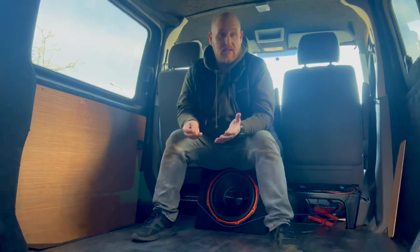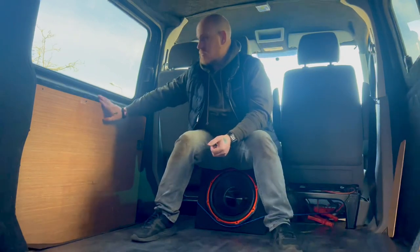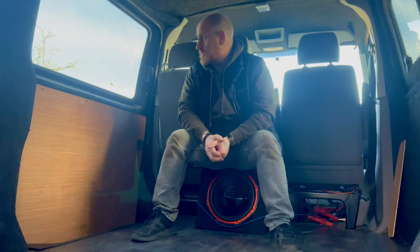I've already started the conversion. All the walls have been insulated, ply lined, sound deadened, and carpeted with the four-way stretch carpet. I have this one panel left to do, which is my plan to start today.